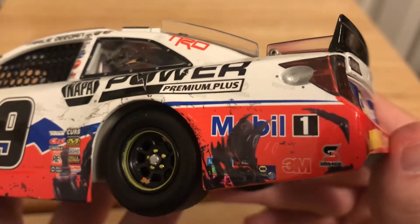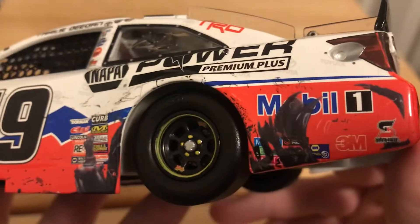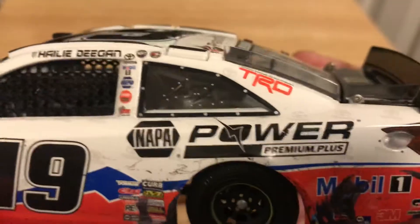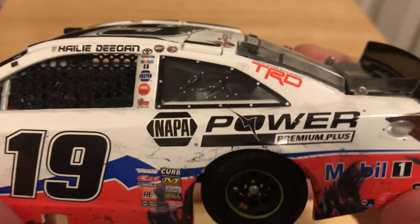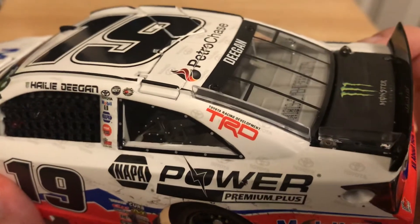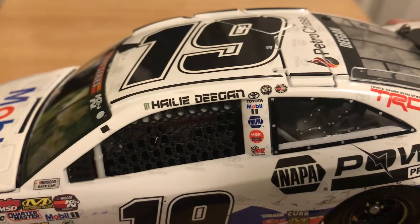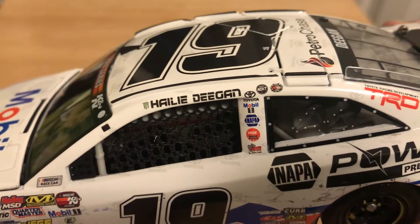Here on the quarter panel you got Mobile One, 3M, Safety Clean, something Napa and the rest I can't read because of a smudge, but it's alright. Right here you got Napa Power Premium Plus. Toyota Racing Development on the C-Post. In the B-Post you have Toyota, Mobile One, Napa, NKG Sparkplugs, and BMR.